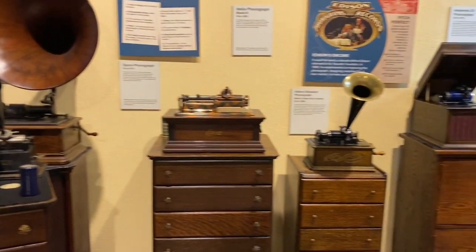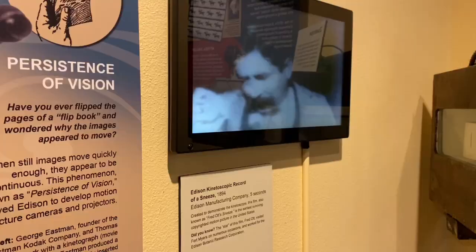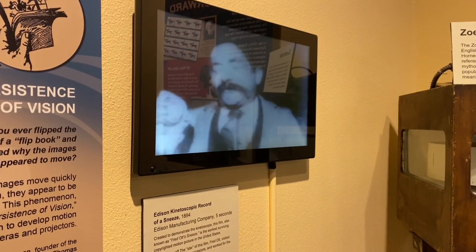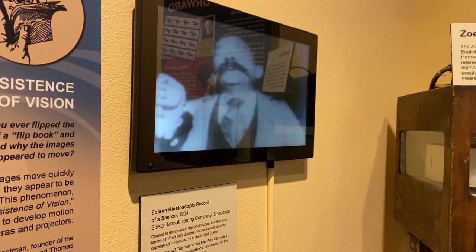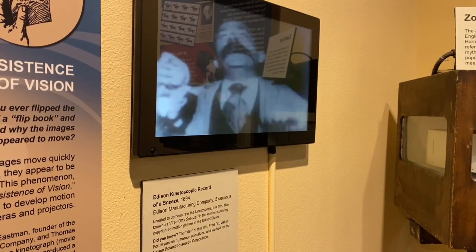There are a few radios here and photographs. Thomas Edison was one of the first filmmakers as well — most of his films were less than 10 seconds long and recorded in the late 1800s. Look at this one, it was five seconds.